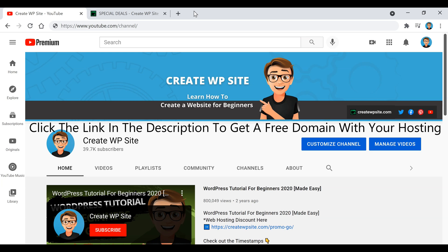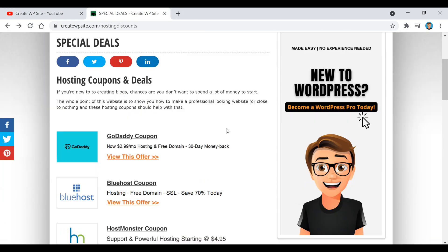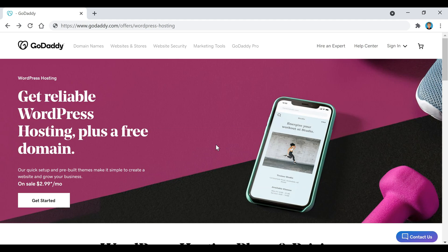If you click on that link it's going to bring you to this page right here, where we're going to click on this GoDaddy coupon right here. That will apply the discount for us and automatically bring us to this page, and this is where we're going to start the video — pick out our domain name, set up our hosting, and then install WordPress.